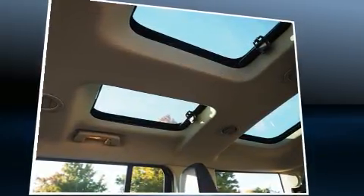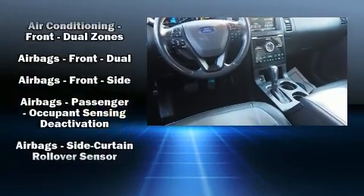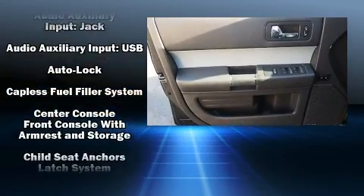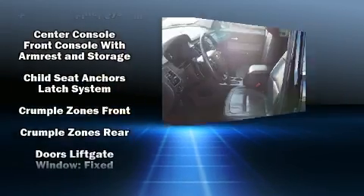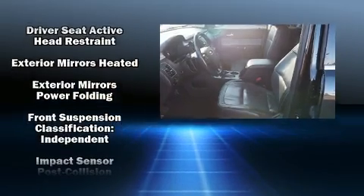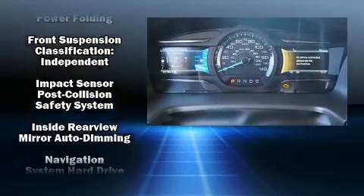A premium sound system drives 12 speakers, providing you and your passengers a sensational audio experience. Ford also prioritized safety and security by including dual front impact airbags, a security system, and four-wheel disc brakes with ABS.